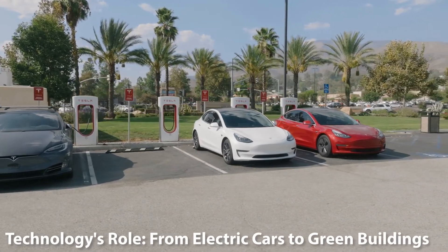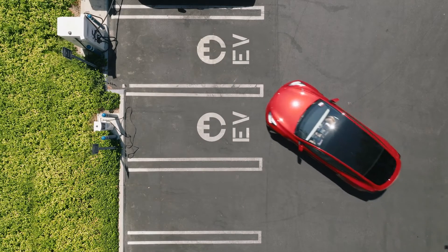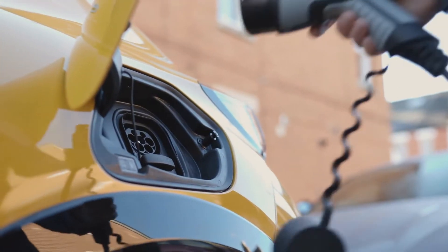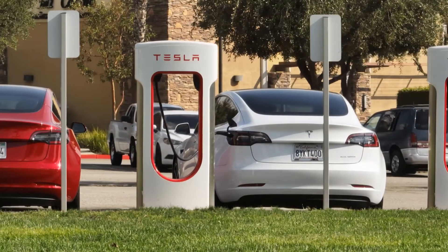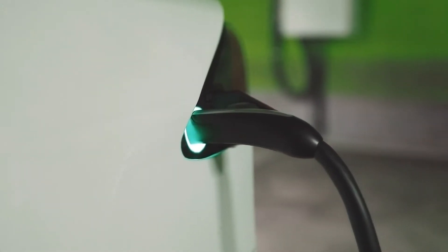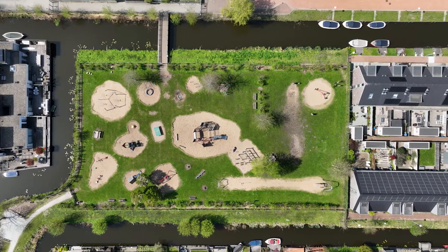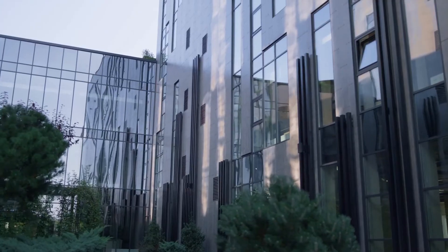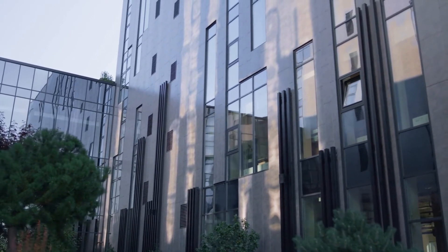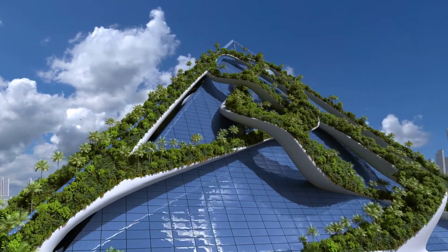Technology's role: from electric cars to green buildings. Beyond energy production, technological innovations are playing a pivotal role in addressing climate change. Electric cars, which run on batteries rather than gasoline, are becoming more prevalent, offering a cleaner mode of transportation. As these vehicles become more affordable and charging infrastructure improves, their adoption is set to rise. In the construction sector, green building practices are taking centre stage. These structures are designed to use resources more efficiently and reduce their overall impact on the environment. From energy efficient windows to rainwater harvesting systems, green buildings represent the future of construction.